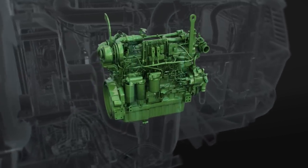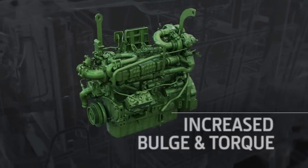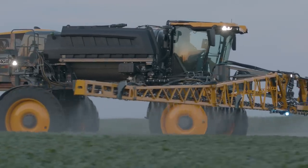This engine delivers an efficient drivetrain with increased power management and fuel economy when compared to previous models. Increased bulge power and torque, along with Command Drive, improves speed, versatility, and traction in tough terrain.